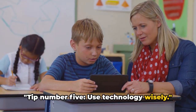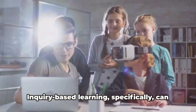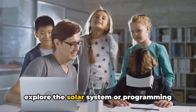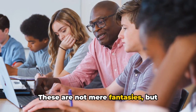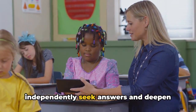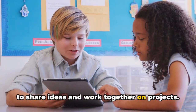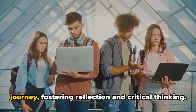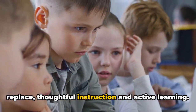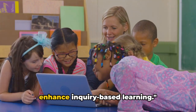Tip number five: use technology wisely. Technology is a double-edged sword in education. When wielded correctly, it can transform classrooms into vibrant hubs of exploration and discovery. Imagine using augmented reality to explore the solar system or programming robots to solve real-world problems — these are achievable realities with today's tech. Online research platforms can empower students to independently seek answers, interactive software can facilitate collaborative learning, and digital storytelling tools can help students articulate their learning journey. But remember, technology is a tool meant to enhance, not replace, thoughtful instruction. Use it wisely and purposefully, integrating it seamlessly into your lesson plans.